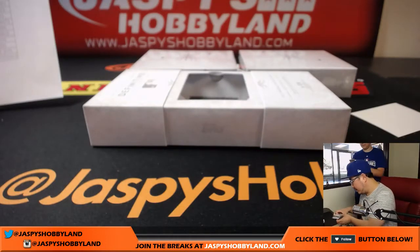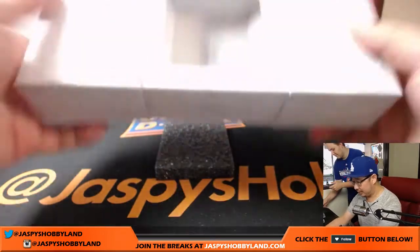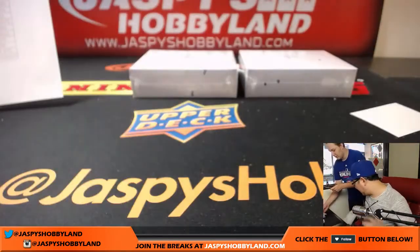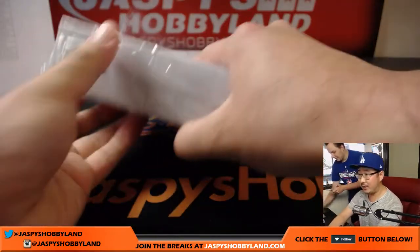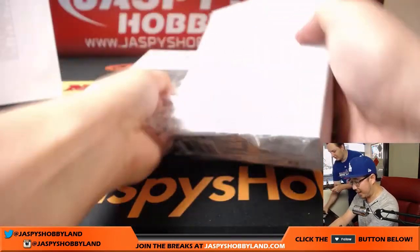That was box one. People are saying I should break open the sides of the box and just slide them out this way. Last year when we did this, football had them in a nice tray, but they're kind of rattling around this year.